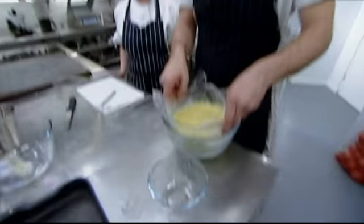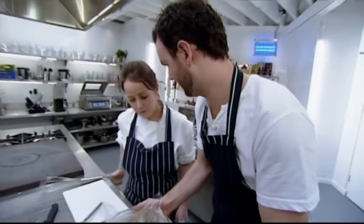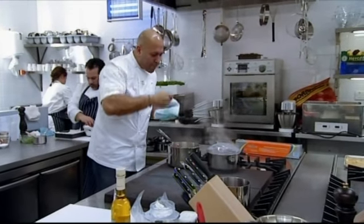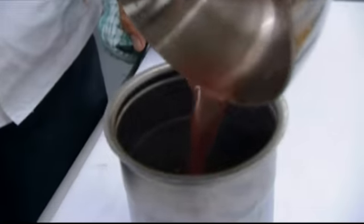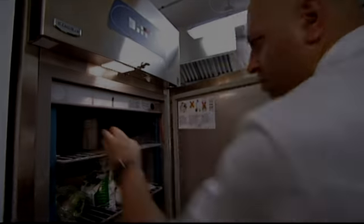Glynn now needs his crème brûlée mixture to cool down before he pours it onto the eggshells. On the other side of the kitchen, Sats has got enough juice for his sorbet — he's going to use one of his modern gadgets to give it a smooth texture, but first it must be frozen.